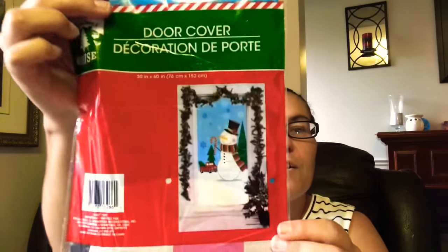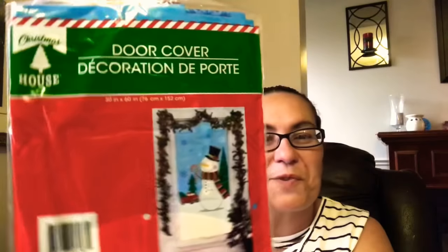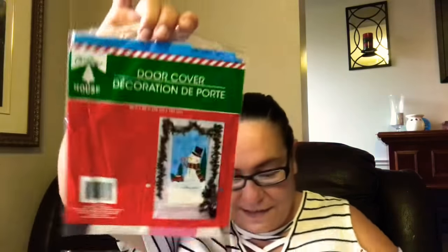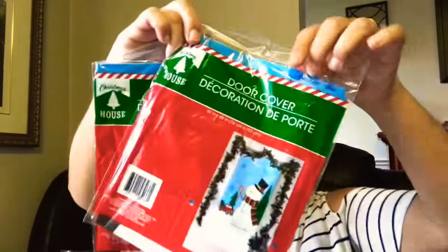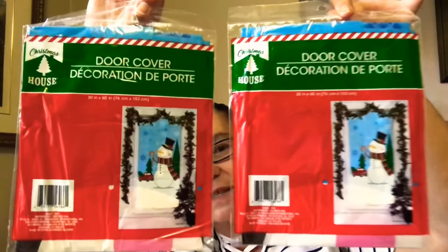My next new find is this door cover by Christmas House. It's super cute — it has the famous red truck on it with a snowman. I will be putting these on my door for Christmas. I picked up two — one for my front door and one for my back door.